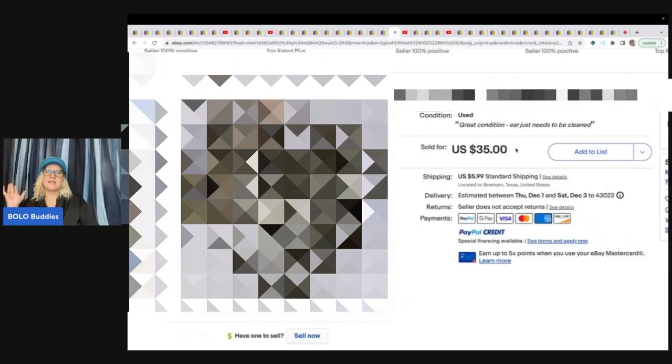This one, I just love it, and I just looked at this and I'm like, I would have priced this at $100 just because I'm crazy like that. Hey, Bola Buddies, thanks for watching.